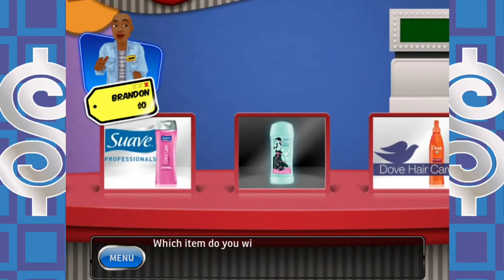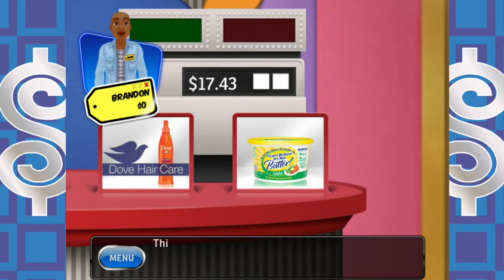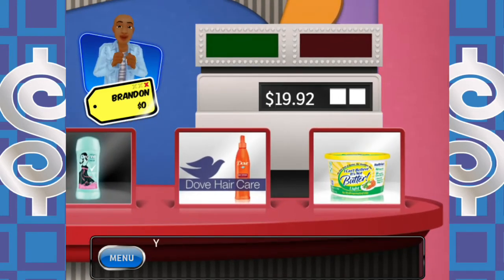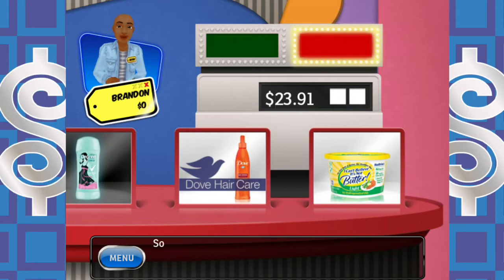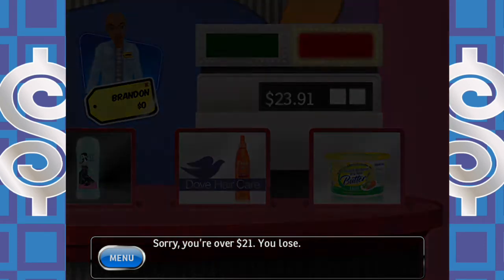$17.43 means I need between $2.57 and $3.57 more. I think one butter will do it. The butter wasn't enough, so I add one deodorant — that's $3.99. For a grand total — sorry, you're over $21. You lose. Lost on the butter by 8 cents. That's a killer right there.